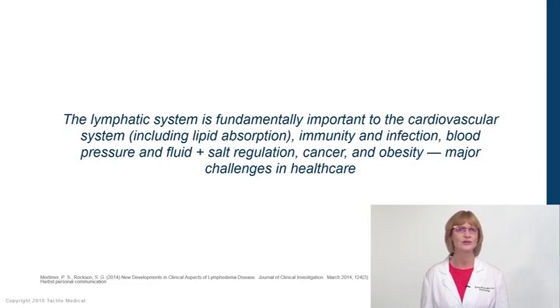The lymphatic system is integral to the cardiovascular system, including the uptake of lipoproteins in the gut. It's important in immunity and infection, and in regulation of salt and fluid — therefore regulating blood pressure, which is something many people don't know. It's important in the treatment of cancer, but unfortunately also the spread of cancer. And the lymphatic system is important in obesity, which is on the rise and burdens our healthcare system.